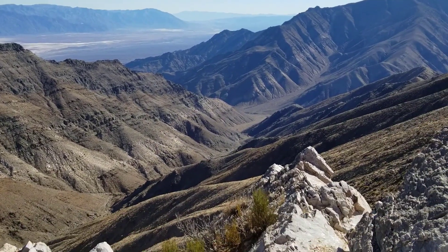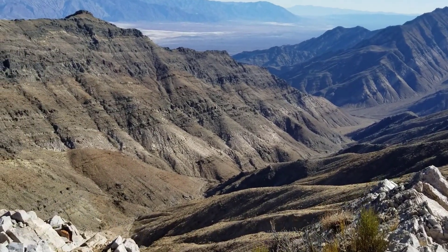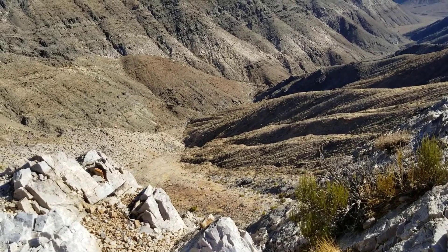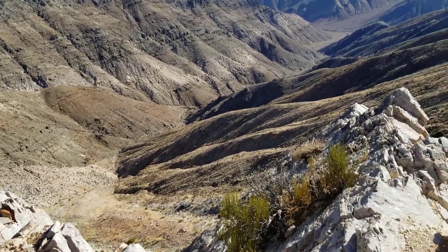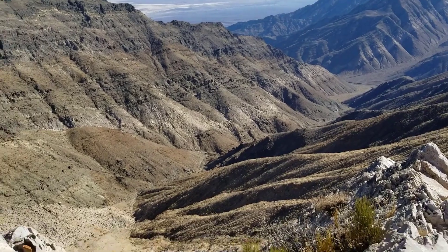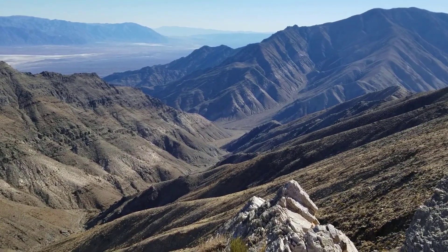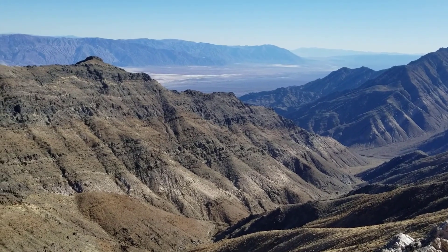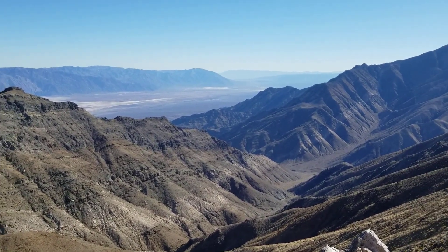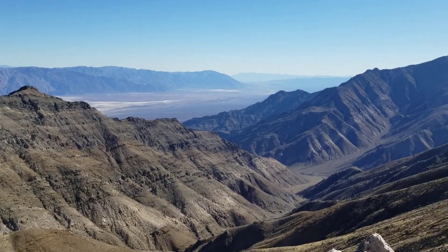I just wonder if this is Trail Canyon down below us. It looks like one could ascend to this point from that canyon, right up that avalanche slope. This is a potential route from the valley floor up to this point, except you'd have to get across the valley. Being that there are precious few roads — one road, the west side road — you'd have to go about 20 miles on foot to get to Trail Canyon.